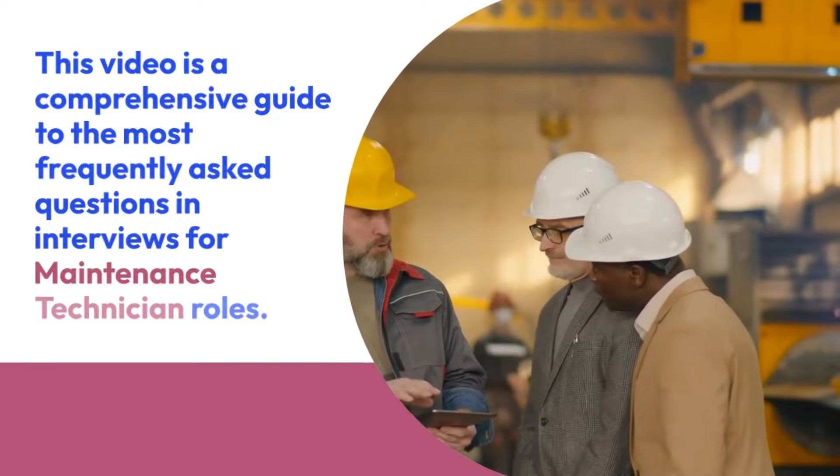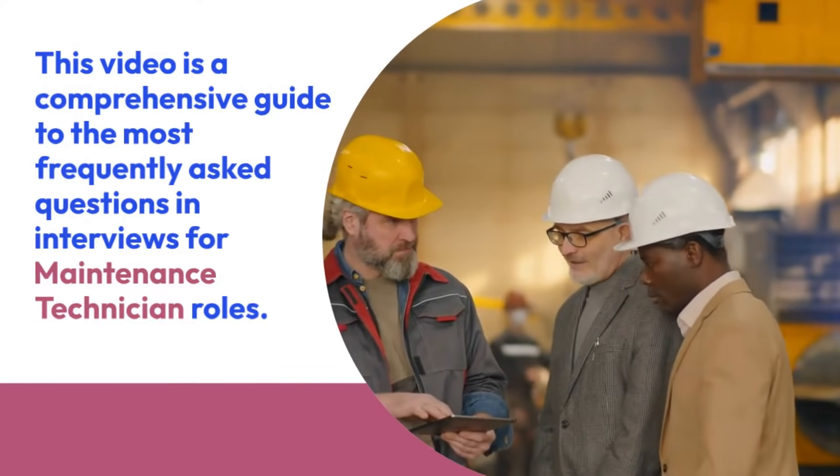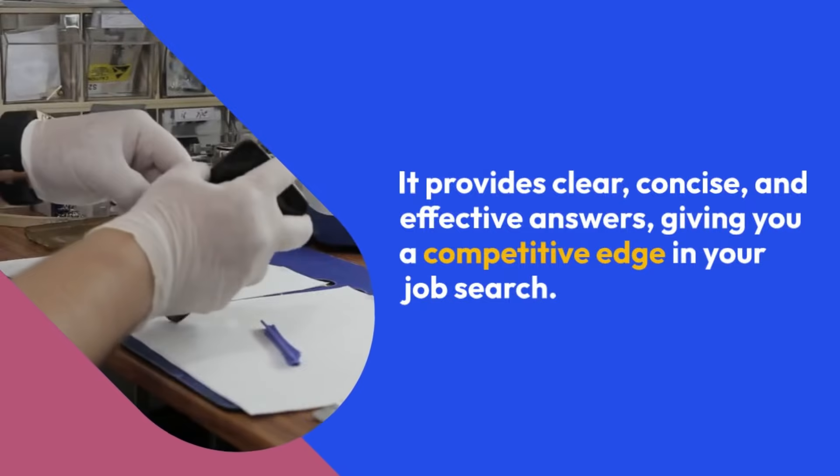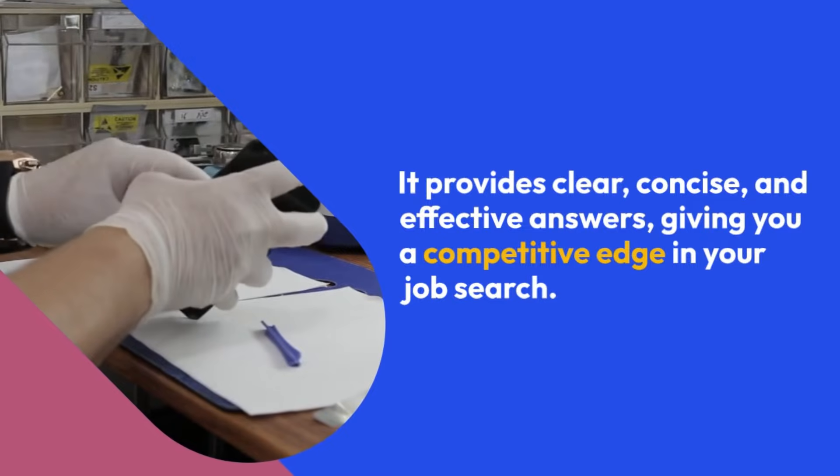This video is a comprehensive guide to the most frequently asked questions in interviews for maintenance technician roles. It provides clear, concise, and effective answers, giving you a competitive edge in your job search.